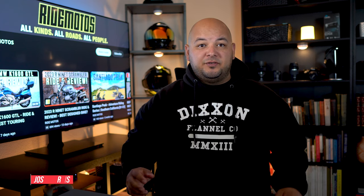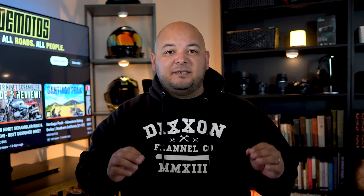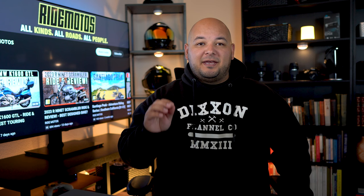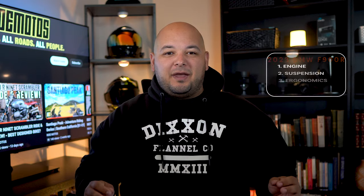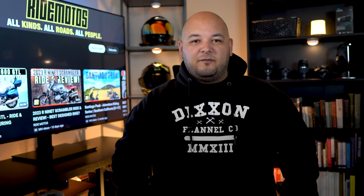Welcome back to the channel. We are in the Ride Moto studio and we're about to hop on the brand new 2023 BMW F900R motorcycle — BMW's middleweight naked bike. In this review we're going to go through the engine, the suspension, the ergonomics, the technology, and at the very end we'll cover who the intended rider is.